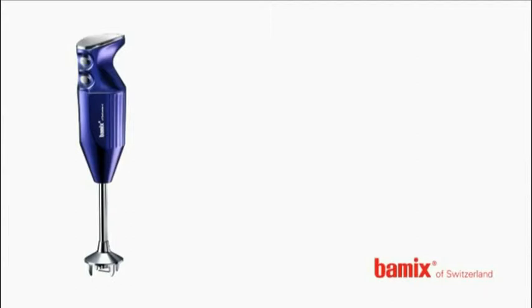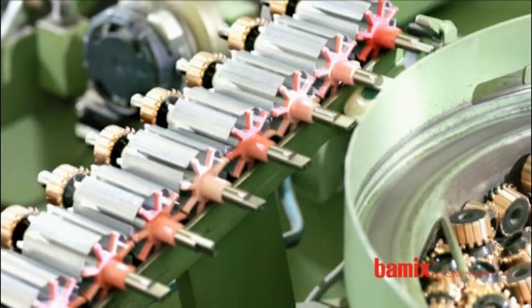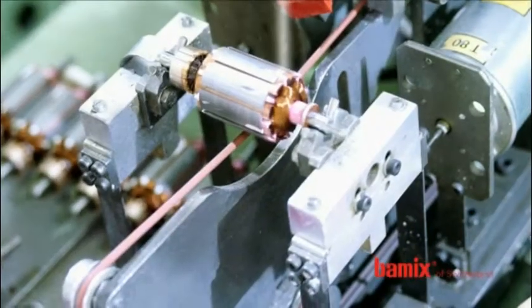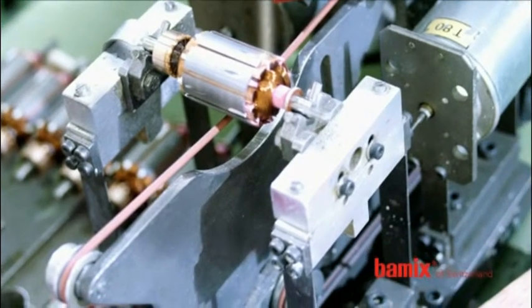To date, over 13 million Bamix wand mixers have been sold across the globe. More than 90% of them are exported to 35 countries. Bamix is a 100% Swiss product. The motors, which are the heart of the mixer, are manufactured in Mettlin and continuously refined.